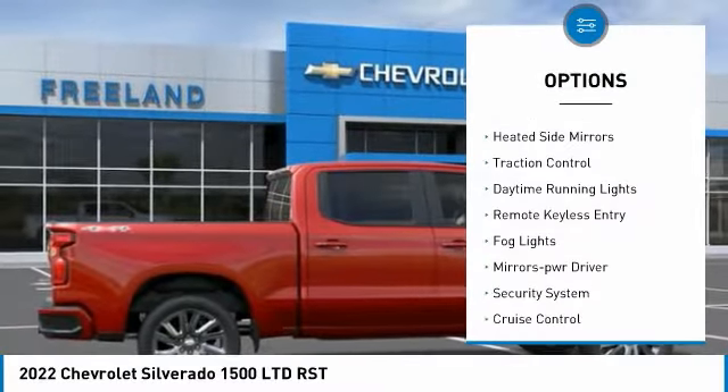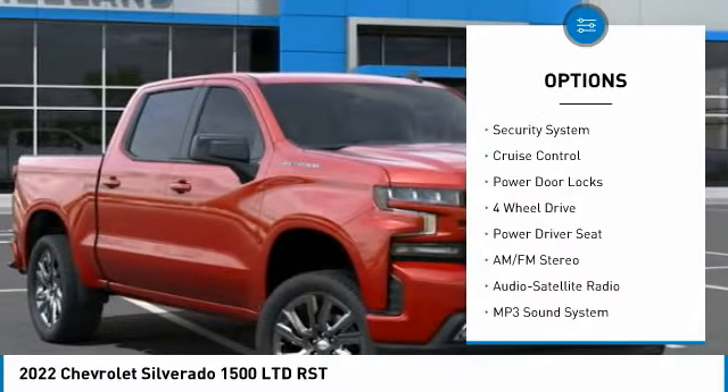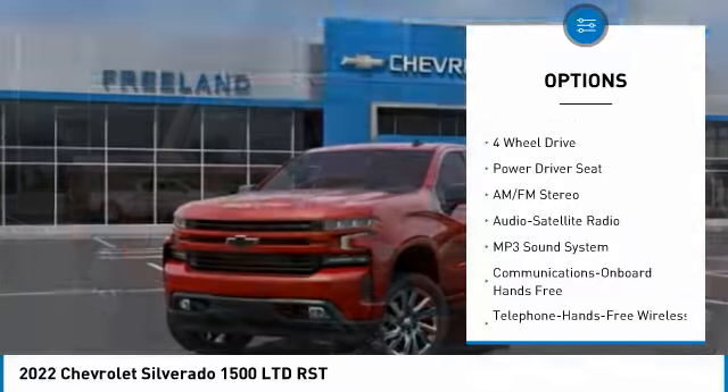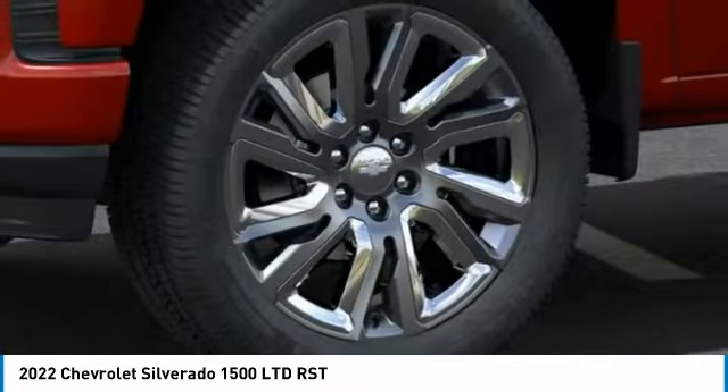Towing package, heated side mirrors, traction control, daytime running lights, remote keyless entry, fog lights, mirror memory, security system, cruise control, power door locks.